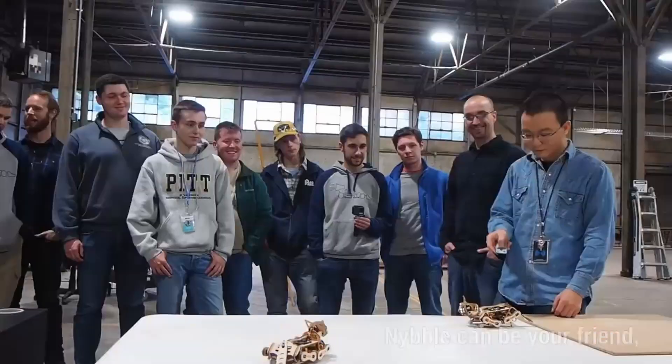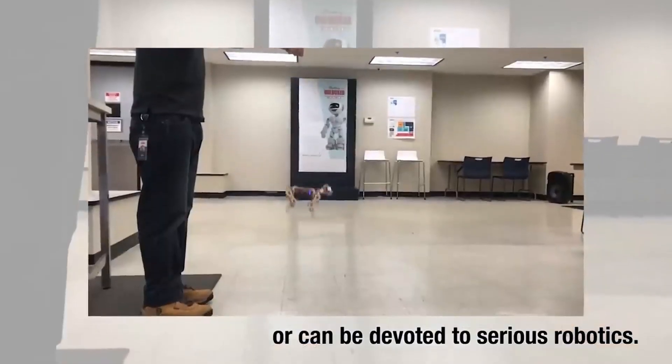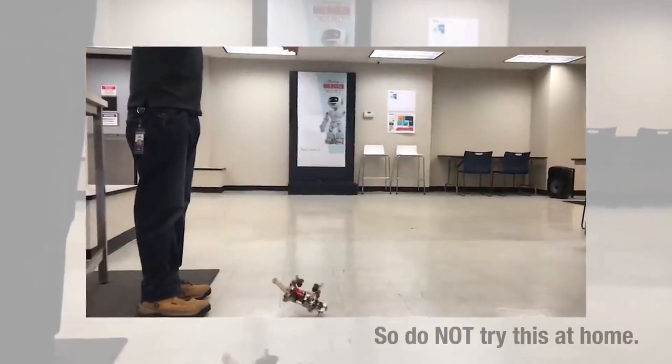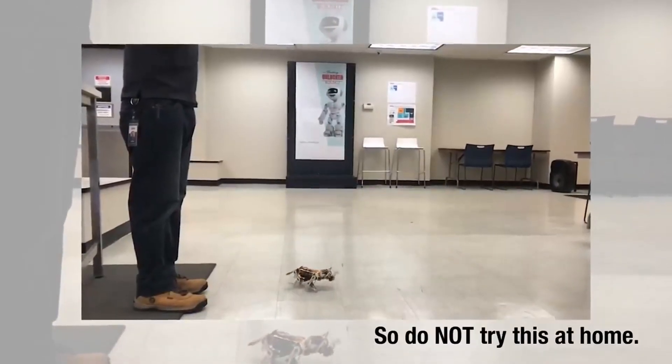This project showcases the versatility and potential of Raspberry Pi in robotics and automation. It's an exciting and fun project to build for both beginners and experienced programmers alike.